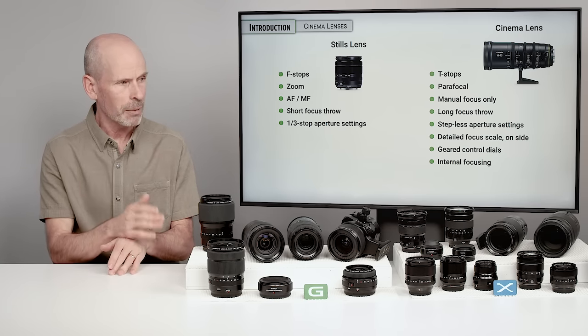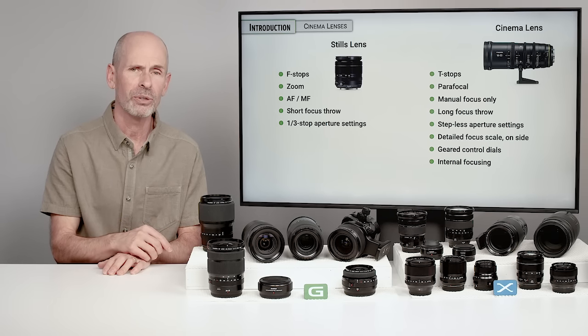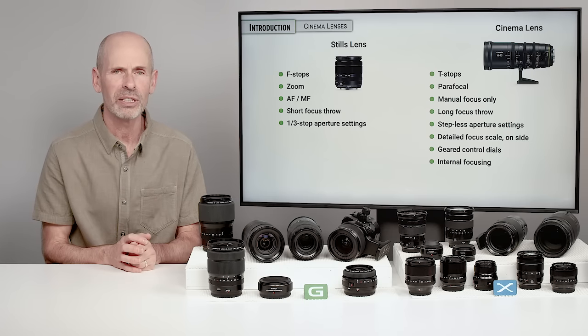Fuji does make a couple of cinema lenses designed for the X mount camera, and I will mention those in that section of the class. But for the most part, we're going to be talking about stills lenses.